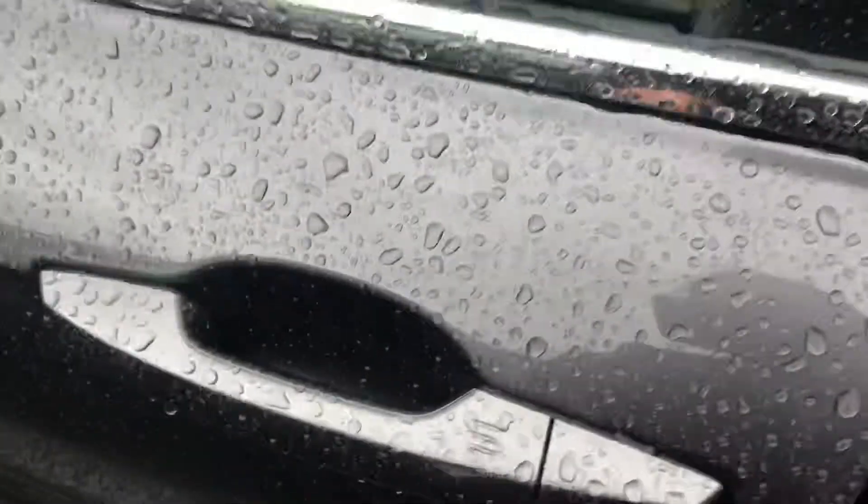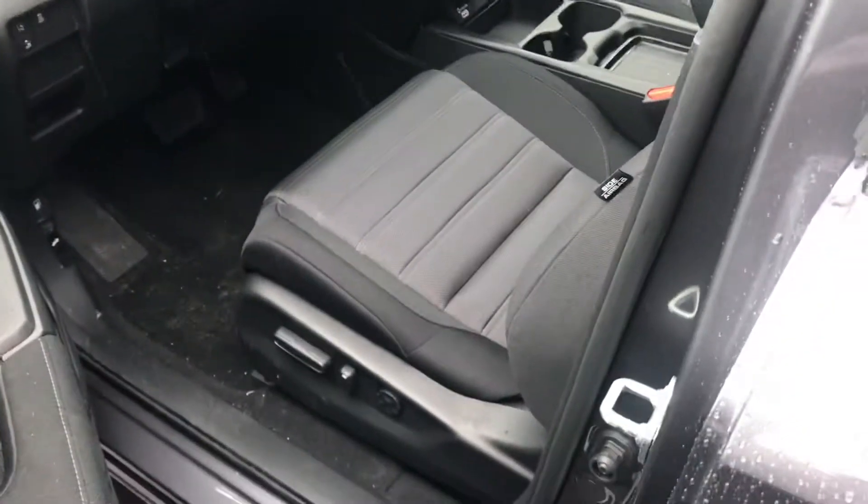This car has keyless entry so you can lock and unlock the car right from the handle. You have the power seats right here as well.